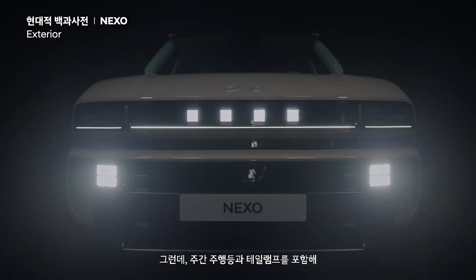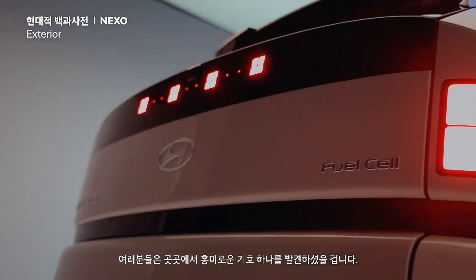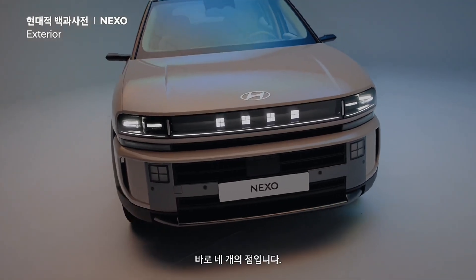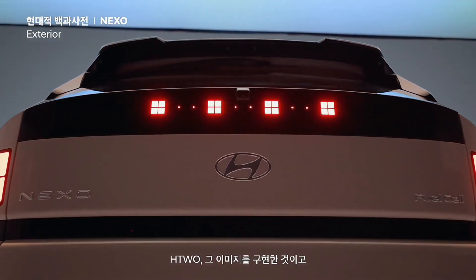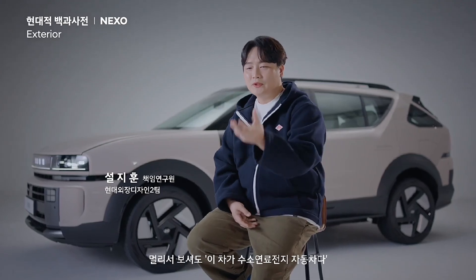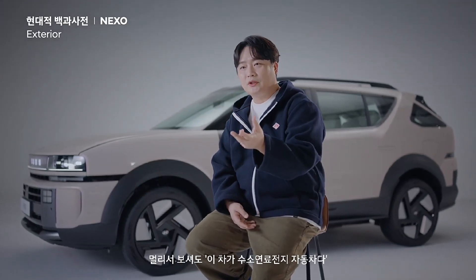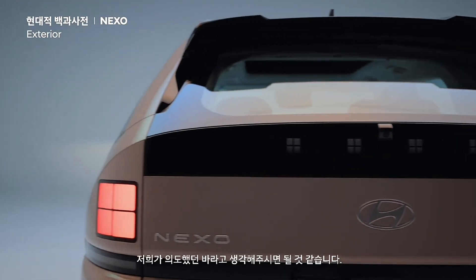Including the daytime running lights and tail lamps, you may have noticed an interesting symbol appearing throughout the car — it's the four dots. There's actually a special meaning behind them: it's a representation of the H2O image. Even from a distance, if you can instantly recognize that this car is a hydrogen fuel cell vehicle, that it's the Nexo made by Hyundai, and if this graphic element leaves a strong impression in your mind, then that's exactly what we intended.